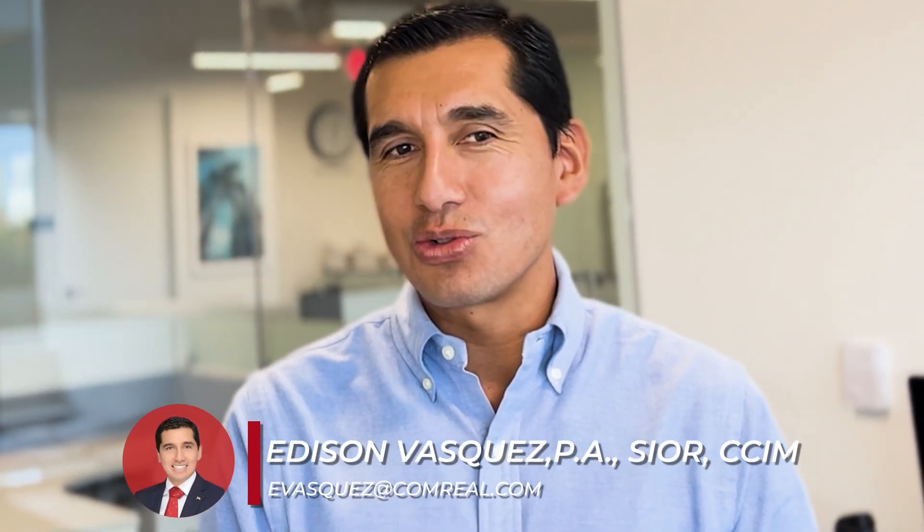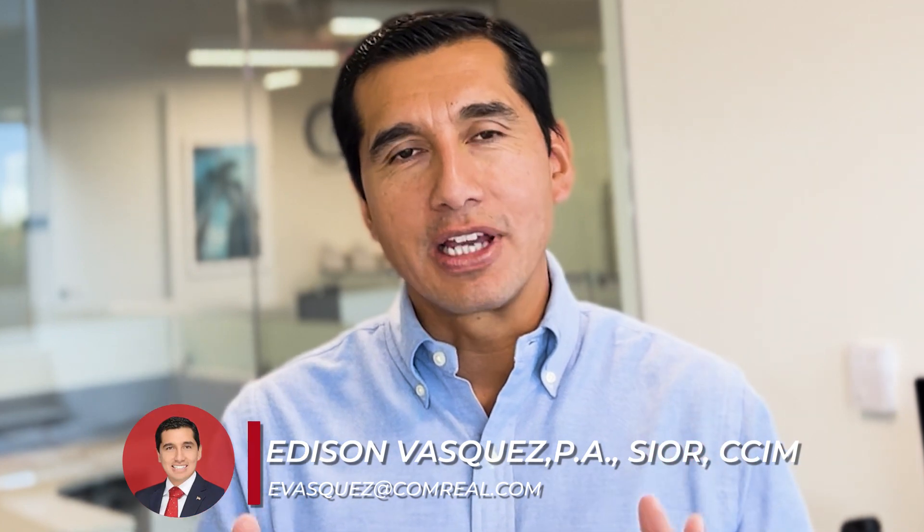Hi everyone, Edison Vasquez at Columbreal. Hope everyone is doing well. What's the perfect industrial outdoor storage site, or IOS?